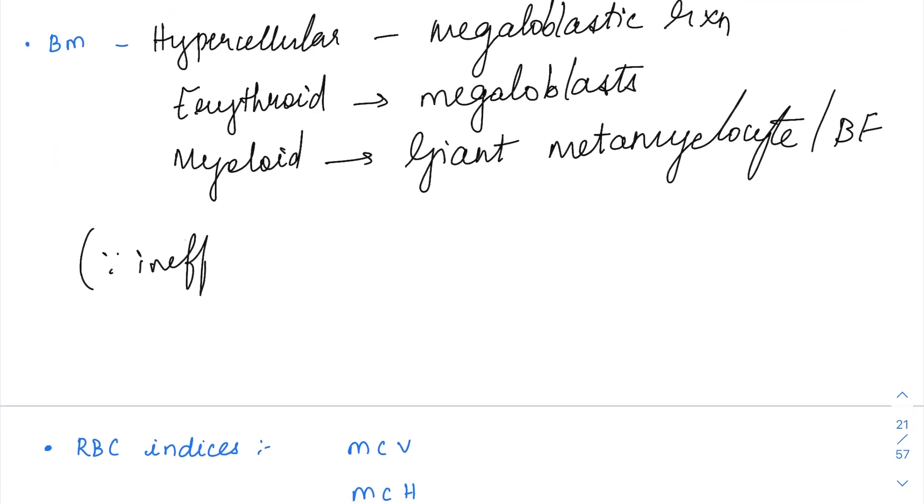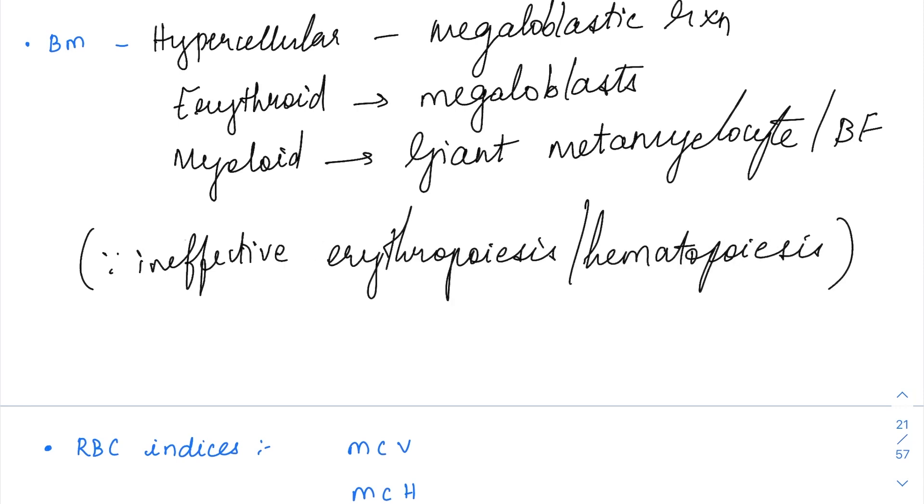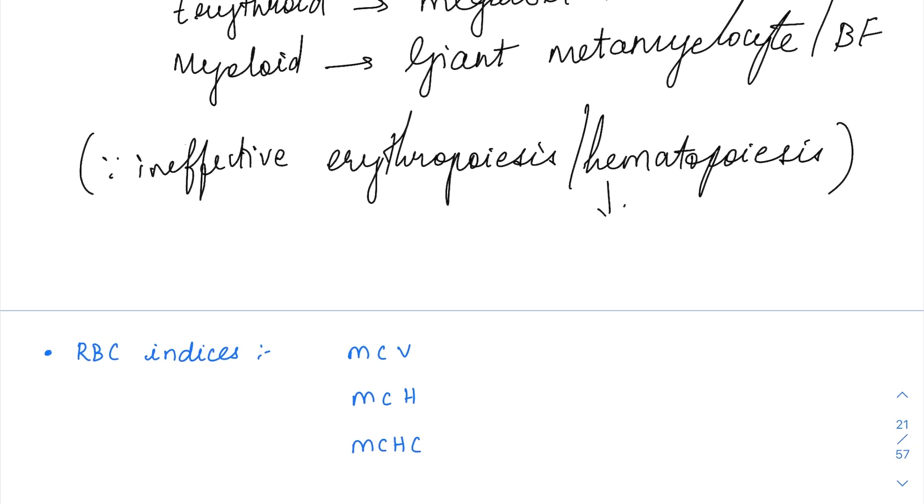There is going to be ineffective erythropoiesis. Even though the bone marrow is hypercellular, the mature cells that are formed die in the bone marrow itself and don't reach the peripheral blood properly. This affects not just erythropoiesis — entire hematopoiesis is affected because DNA is present in all series: erythroid, myeloid, and megakaryocytic. All series are affected, leading to ineffective hematopoiesis. Eventually, the blood picture shows a pancytopenic picture. In India, the most common cause of pancytopenia is megaloblastic anemia.